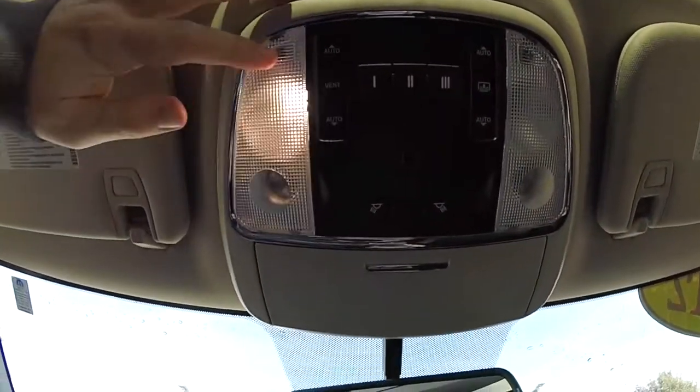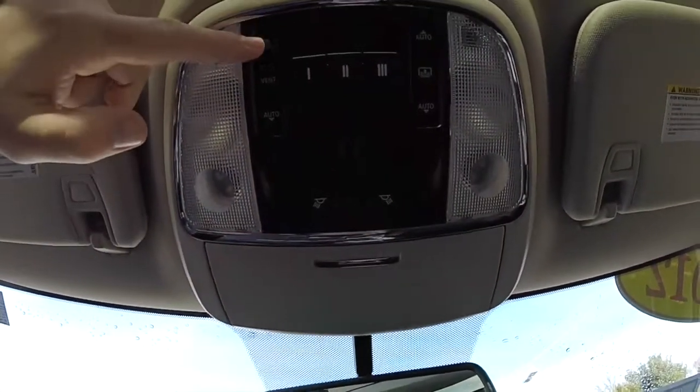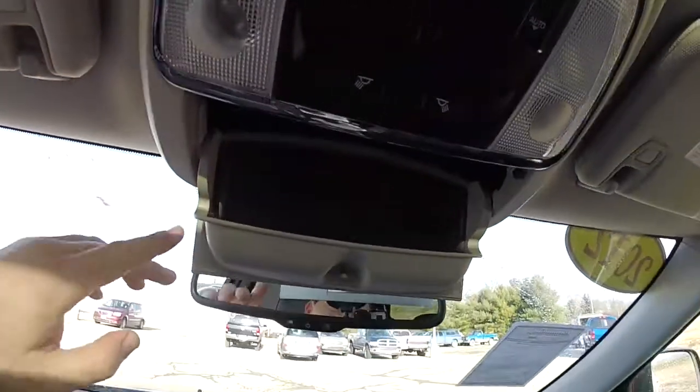Looking overhead, you have map lights and reading lights, panorama glass control, panorama shade control, HomeLink universal garage door opener, and an integrated sunglasses holder.